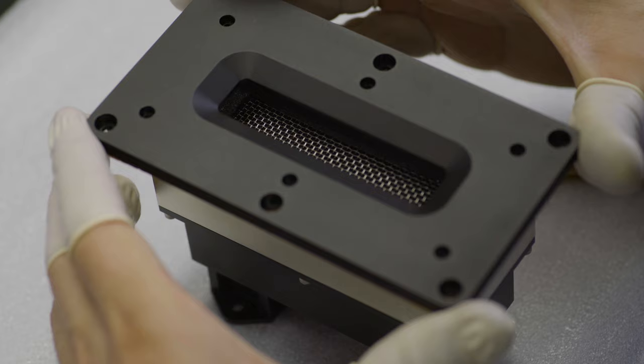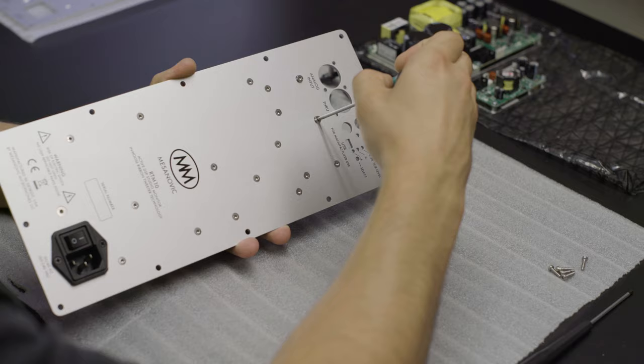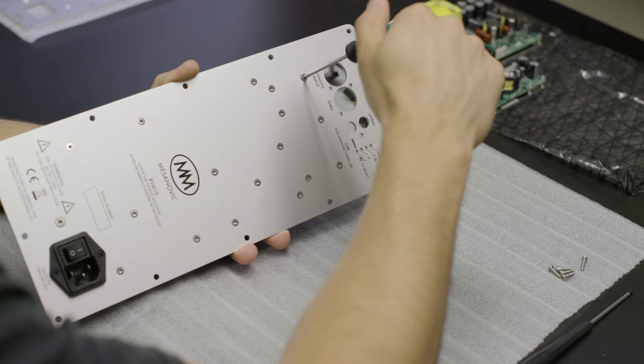This tailor-made transformer creates a tweeter with exceptionally low distortion, while the near weightlessness of the ribbon allows for a transient response unmatched by soft dome, metal dome, and other conventional tweeter technologies. The sound is effortless, natural, and non-fatiguing, making it enjoyable for extended listening periods.